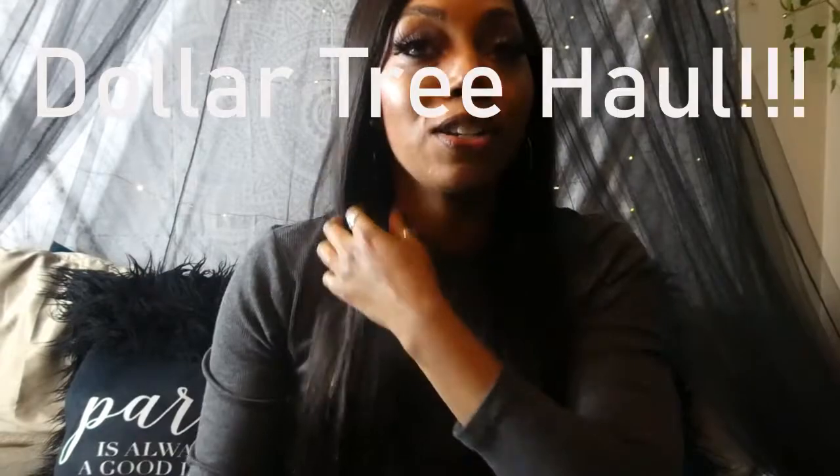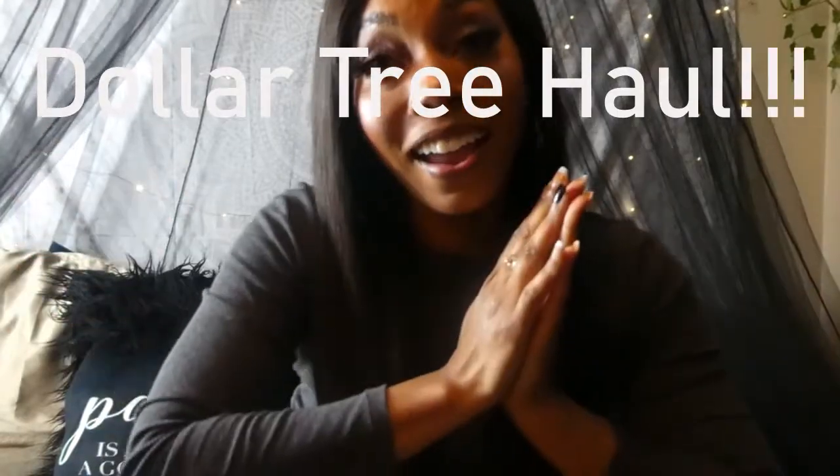Hi loves, Paris here, and I'm coming to you guys today with a Dollar Tree haul! I personally love going to the Dollar Tree, and I know that you guys love going because you can find everything from snacks, knickknacks, to little things you can use to do DIYs in your house, books, cleaning supplies, beauty products, toiletries — you name it. You guys know how awesome the Dollar Tree can be.